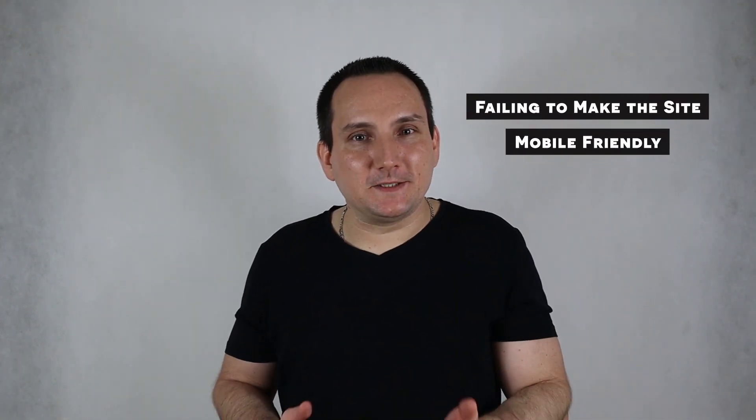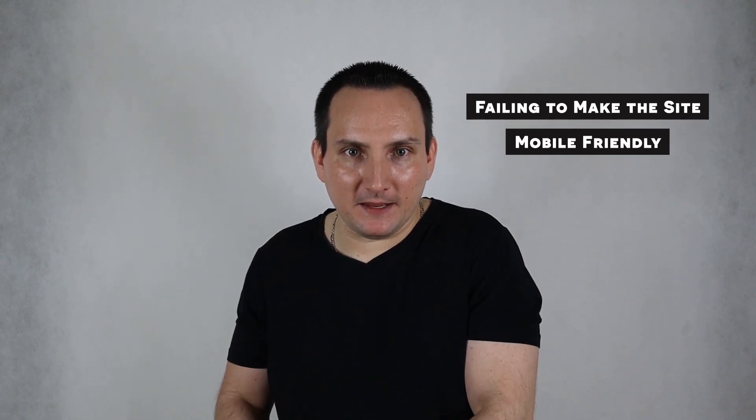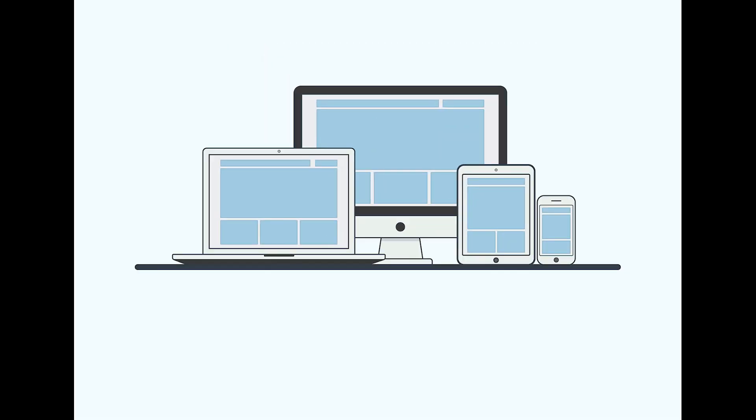Let's face it, mobile is the wave of the future. Up to 90% of a given website's traffic may be mobile these days and that number is still rising. The personal computer is actually losing ground rapidly. Most people use computers for things like writing documents and working, but when it comes to browsing, more and more people are using tablets and smartphones because they can be used anywhere. Mobile friendliness is one of the factors Google uses to determine rankings.